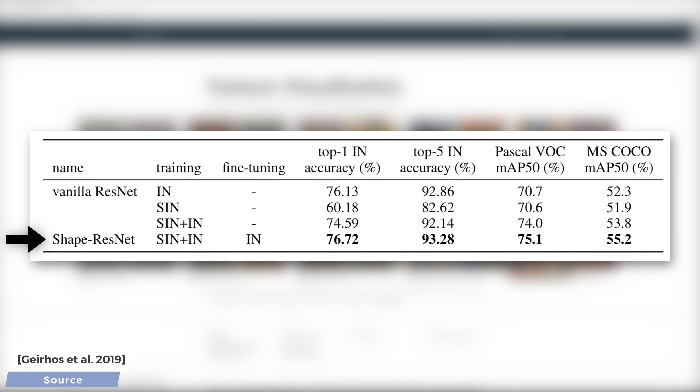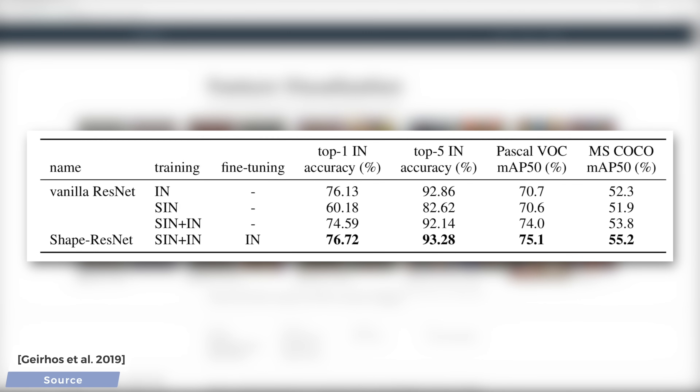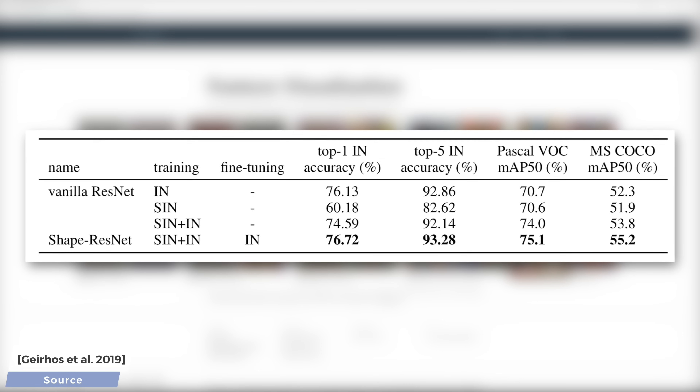Dear Fellow Scholars, this is research at its finest. The authors explored an interesting idea, and look where they ended up. Amazing! If you enjoyed this episode and you feel that a bunch of these videos a month are worth three dollars, please consider supporting us on Patreon. This helps us get more independent and create better videos for you. You can find us at patreon.com/twominutepapers, or just click the link in the video description. Thanks for watching and for your generous support, and I'll see you next time!